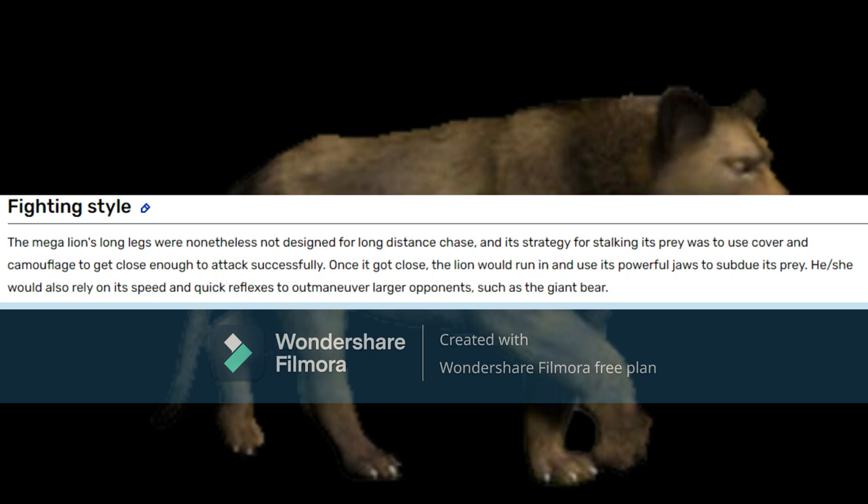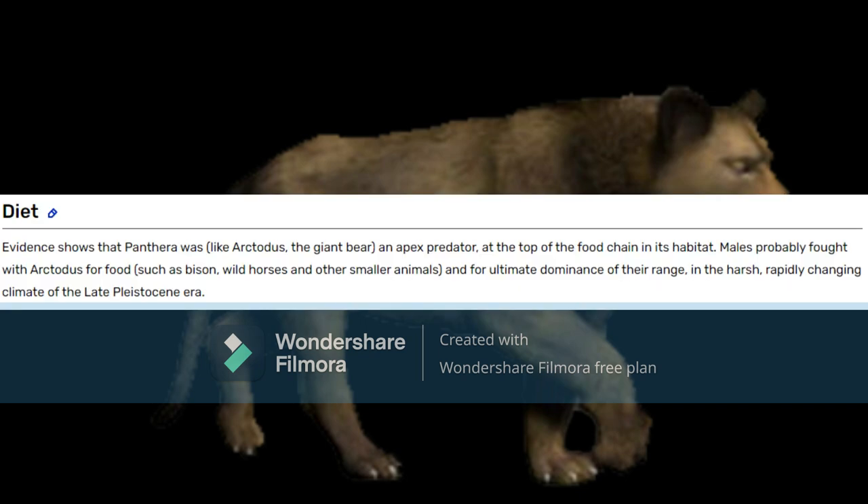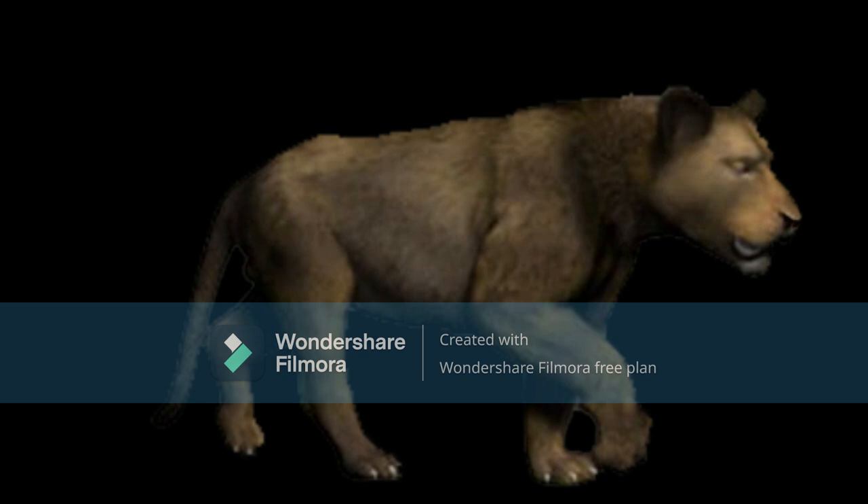Why would any American lion with a brain want to deal with something as big as a short-faced bear? Even though they were competitive, I doubt that an American lion would want to deal with something as huge as a short-faced bear. Evidence shows that Panthera was an apex predator at the top of the food chain in its habitat. Males probably fell with Arctodus for food and for ultimate dominance in the range and the harsh, rapidly changing climate of the late Pleistocene era. Did they also just forget about Smilodon and Dire Wolf?